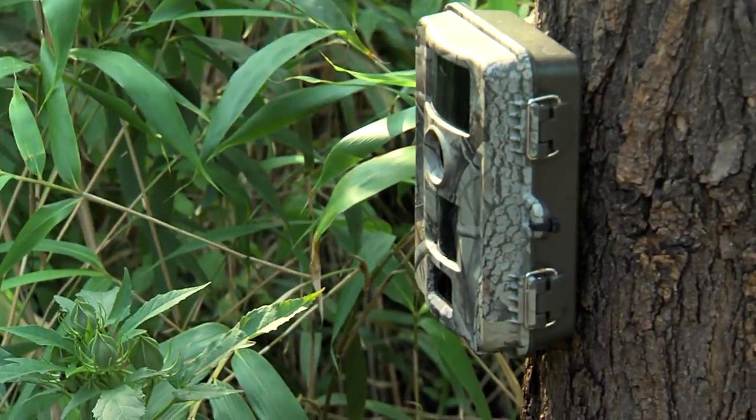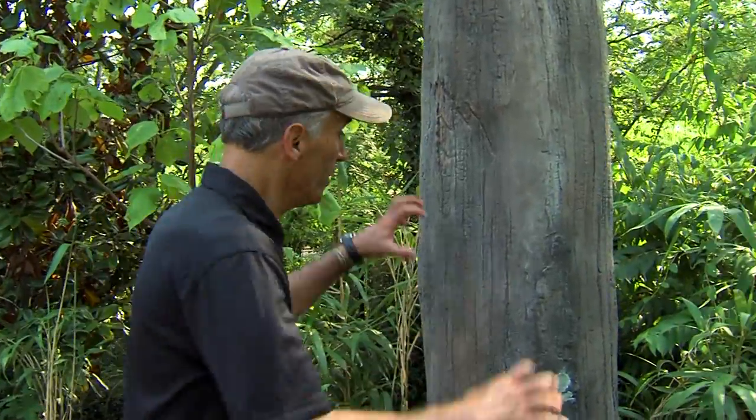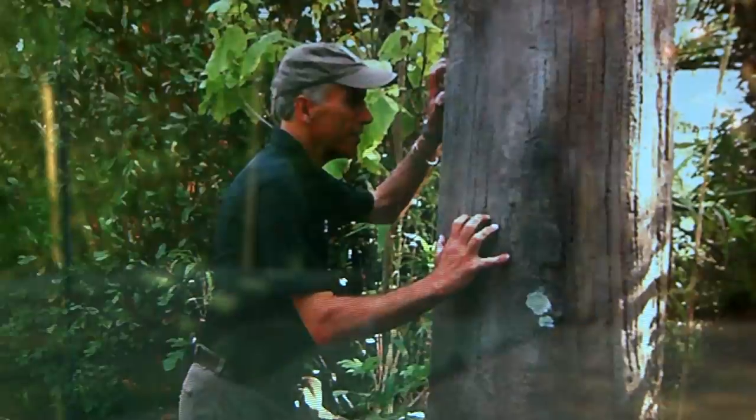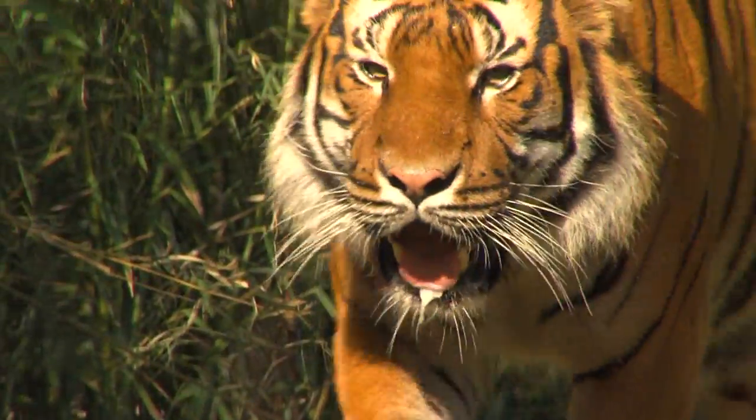Camera traps, just like this one, are used in the wild where researchers will set them up so they can see the behavior of animals. But when you come to the zoo, you can pretend you're a tiger and get caught on camera just like that. This is all part of our Malayan Tiger exhibit here at Cat Canyon.